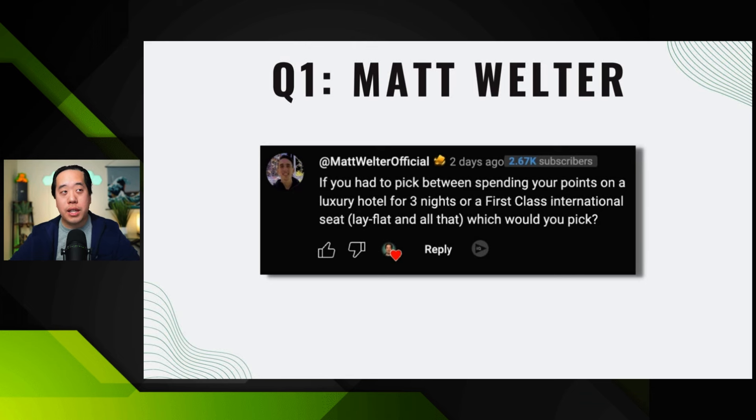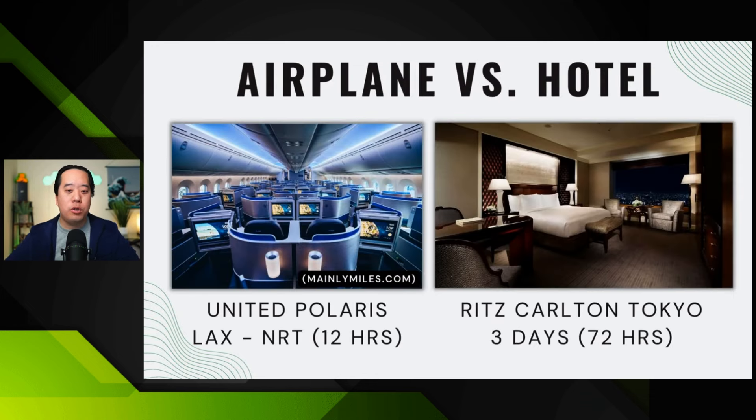If you said this with American Express MR points, I will probably say the lay flat seat — not because I think the experience will be better, but because MR points are best used for international first and business class travel. We don't typically like to transfer points to Hilton and Marriott, although when there are transfer bonuses, it does make a bit more sense. It really depends on what you're looking for.